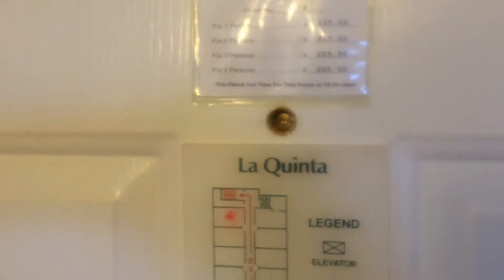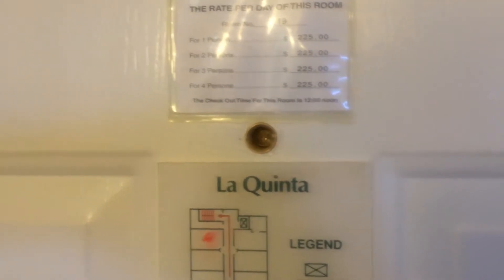So here we are at the La Quinta in Greenville, South Carolina. This is your standard room — double beds here, as you can see.